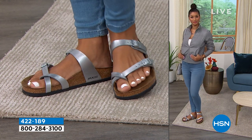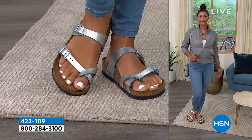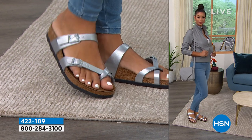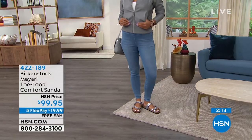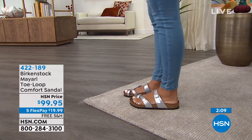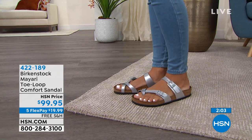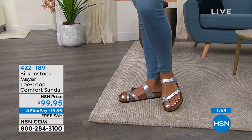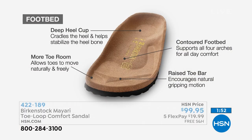Brooke normally wears a size eight and a half, so she's wearing the eight. Since Birkenstock goes in whole and half sizes, if you're a six and a half you'd wear the six. The most important thing when you get it home is making sure your heel fits comfortably and rests in that heel cup. That gives you the ultimate Birkenstock experience — it allows your foot to rest in its natural state, mimicking what it feels like to walk barefoot on sand.